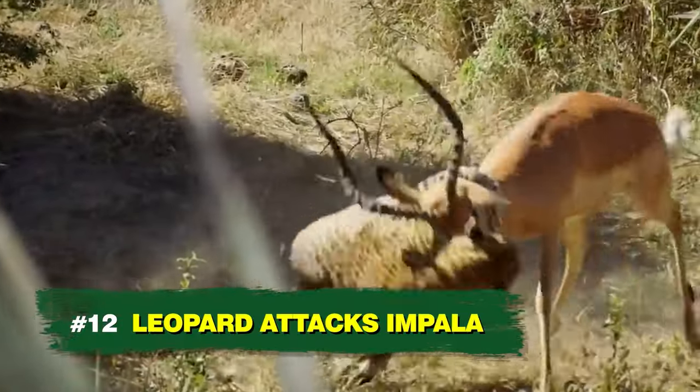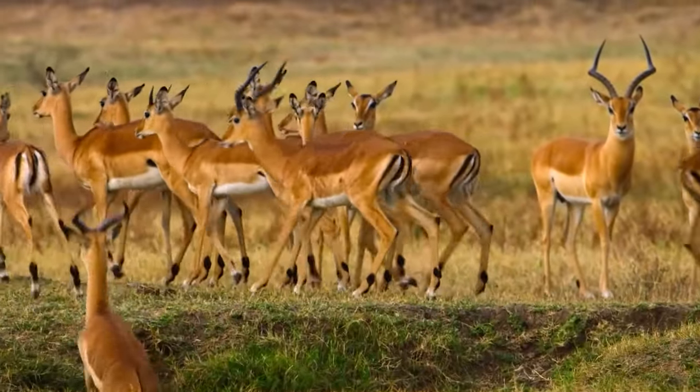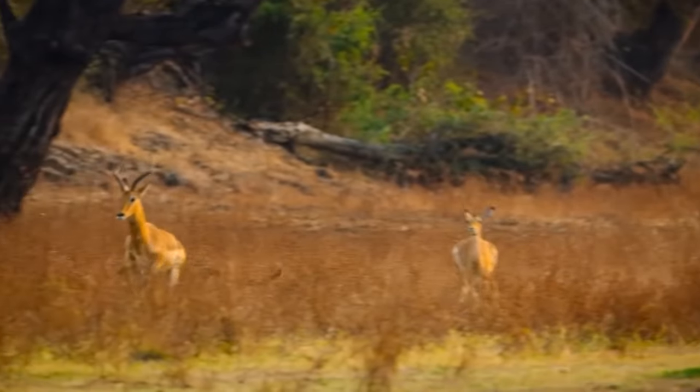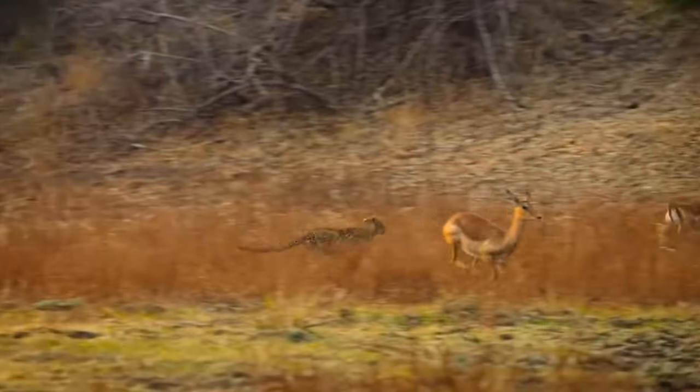Number 12: Leopard Attacks Impala. Although impalas are horned creatures that use their horns to defend against predators, leopards are strong and experienced enough to target and hunt them efficiently. Whenever an impala faces off against a hungry leopard, fleeing is often the only option for the prey.